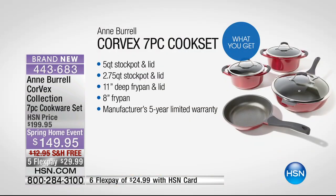A quick reminder to the seven-piece set that's coming up next. It is all-inclusive. You guys are getting it all. You're getting a five-quart stock pot. You're getting a 2.75-quart stock pot with the lid, the 11-inch deep fry pan with the lid. You do notice five-year warranty with every single piece.